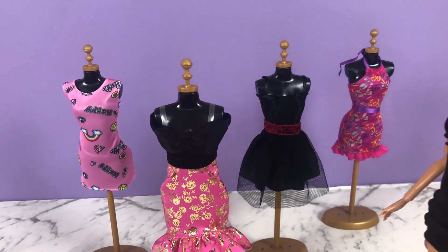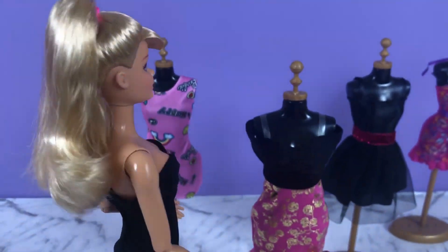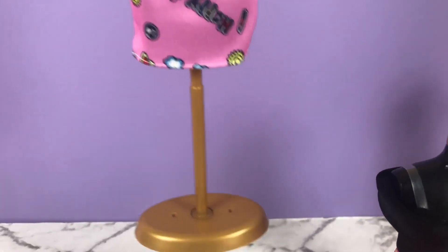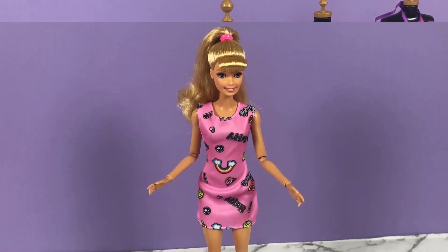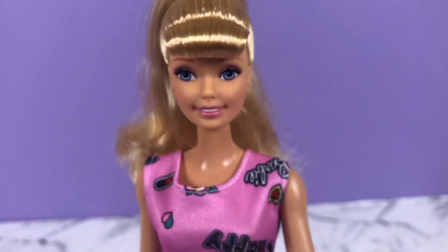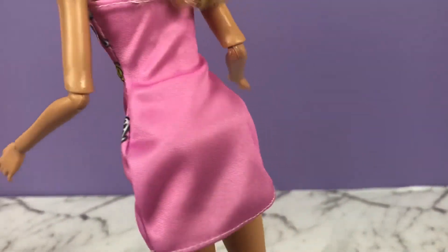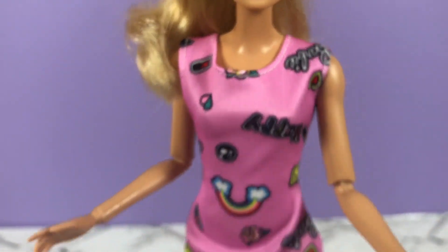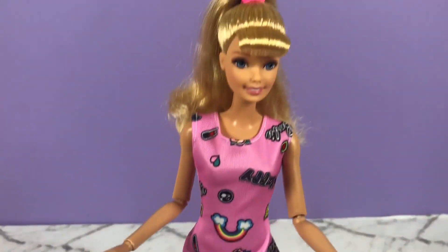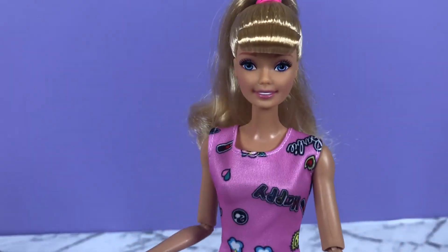And back to the drawing board for look number two — the pink dress. I love look number two! It's got rainbows and clouds on it and the Barbie branding. It's very me. A bit more casual than look number one, the black dress, but this is definitely something that I would like to wear. What do you guys think?